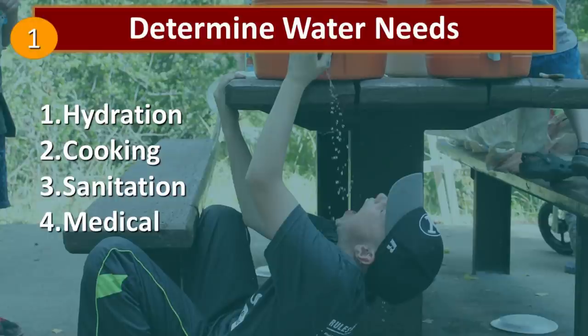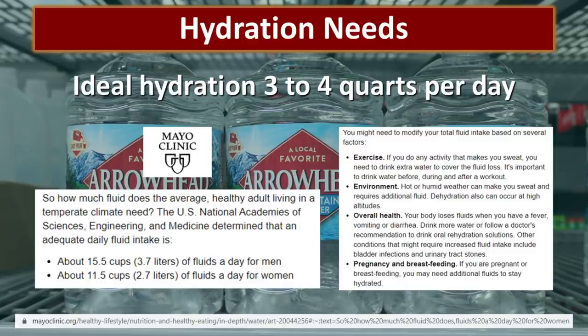There are four basic categories that we should think about: hydration, cooking, sanitation, and medical. Hydration needs vary by individual. Ideal hydration is three to four quarts per day. The Mayo Clinic references the U.S. National Academies of Sciences, Engineering, and Medicine, which determined that an adequate daily fluid intake is 15.5 cups of fluids a day for men and 11.5 cups of fluids a day for women. They also noted that several factors may change your fluid intake — one of them is exercise. A disaster or emergency type situation may increase your level of physical activity.